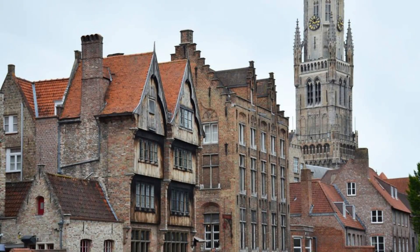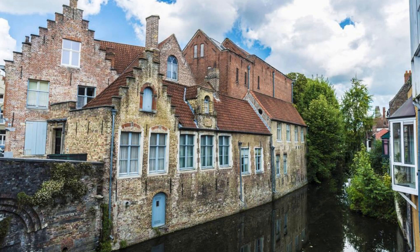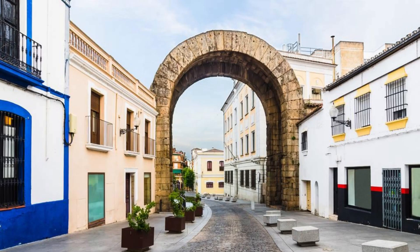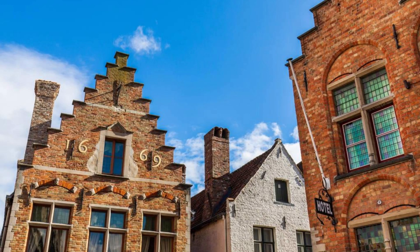Bruges' Historic Center. Step into a fairy tale in the historic center of Bruges, a UNESCO World Heritage Site renowned for its well-preserved medieval architecture and winding canals. Wander through cobbled streets, past charming squares and picturesque bridges as you explore this enchanting city. Admire architectural gems such as the Belfry of Bruges, the Basilica of the Holy Blood, and the medieval Markt Square. Bruges' historic center is a treasure trove of beauty and charm.